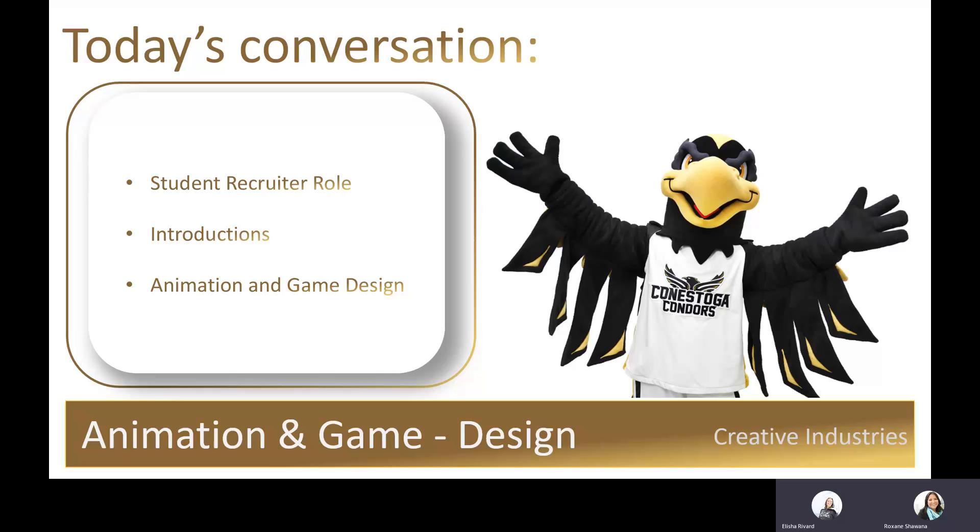My name is Roxanne Shawana. I'm from Wiikwemkoong, unceded territory on beautiful Manitoulin Island. And my name is Alicia Rivard, and I work with the general population with a background in career development.